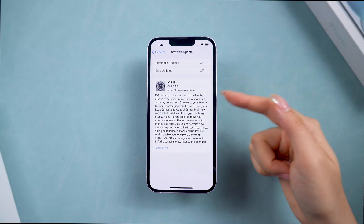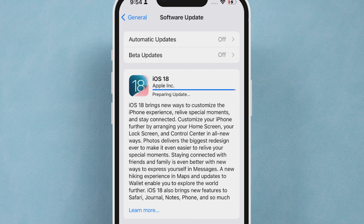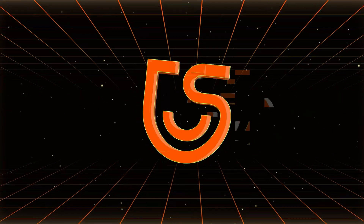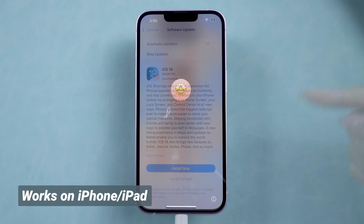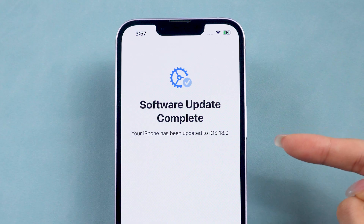Are you trying to update your iPhone to iOS 18, but it's stuck on the preparing update page for a long time? Don't worry, you're not alone. Hey everyone, welcome back to the Tenorshare channel. In this video, I have several solutions to fix these update stuck issues. Let's get your iPhone updated without any hassle now.